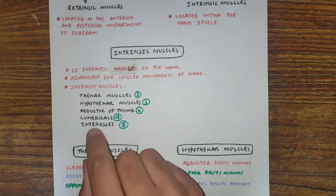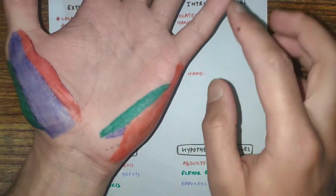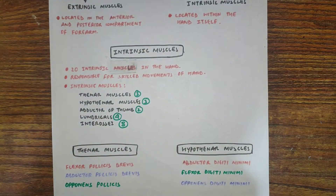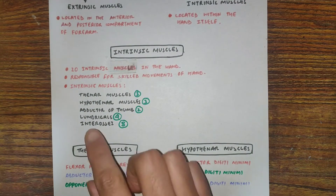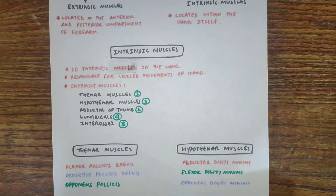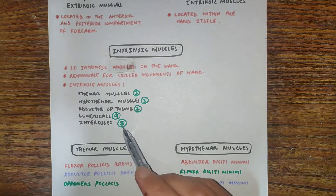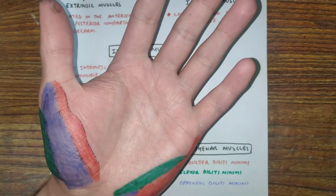We have thenar muscles at the base of thumb, hypothenar muscles at the base of the little finger, adductor of thumb which lies deep in the palm, lumbricals which are associated with each finger, and interossei which lie between the metacarpals. Thenar muscles have 3, hypothenar have 3, adductor of thumb has 2 muscles, lumbricals are 4, and interossei are 8 in number — giving a total of 20 intrinsic muscles.